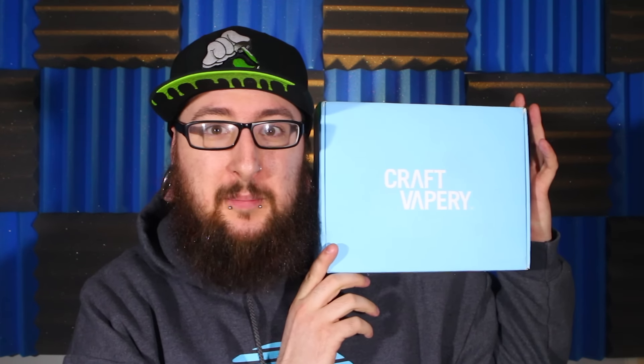What's up vapers, thanks for checking out Daily Vape TV. My name is Nick and today we've got another lovely light blue box of joy, which is the Craft Vapery box. Once again the lovely people over at Craft Vapery have sent me a nice little box to unbox for all you guys, and it's a little bit bigger than normal — today we've got something special in here, but we'll have to wait and see.